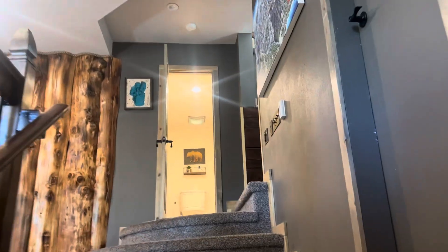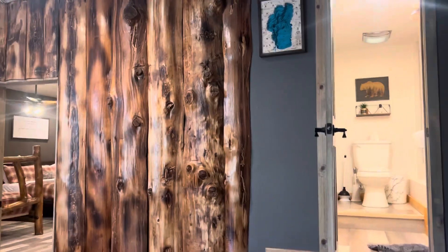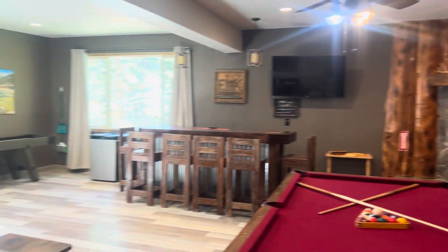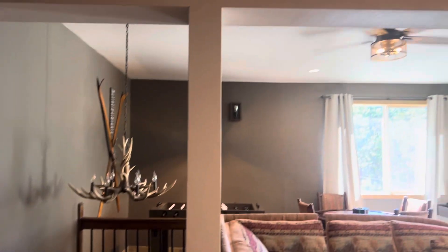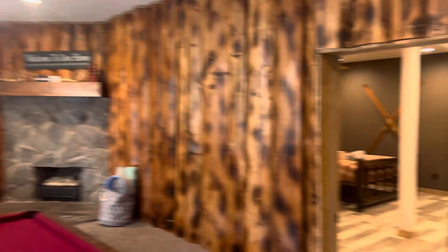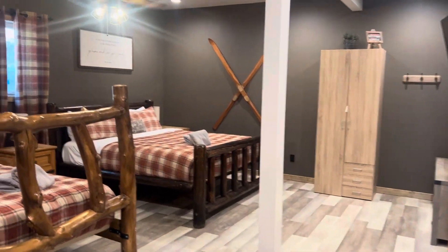Enter into the great room here. This house comes completely furnished — everything you see is included: all the games, furniture, utensils, everything you need to come on in. Just bring your toothbrush and your suitcase and you're ready to go.